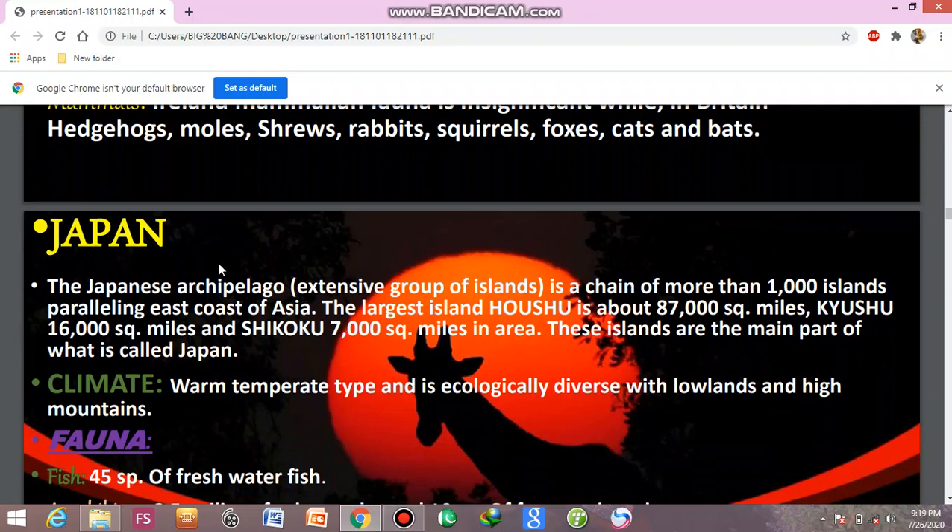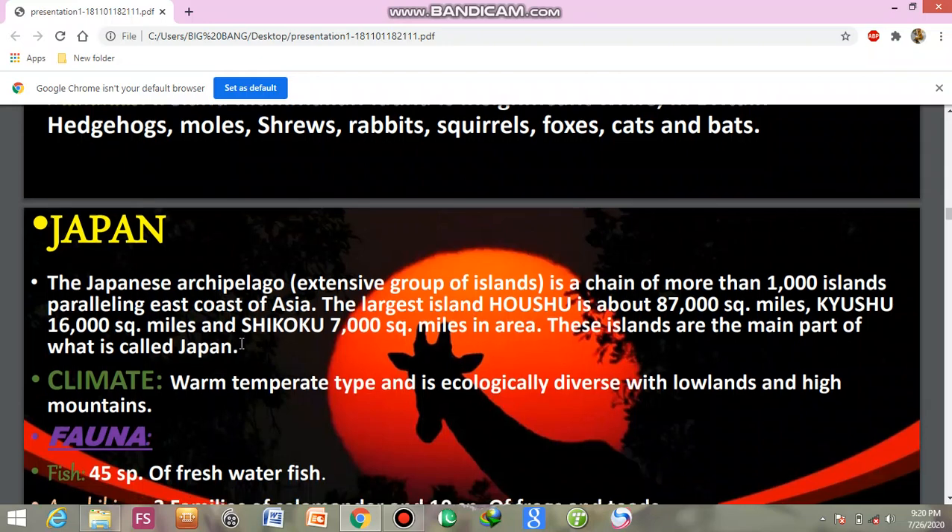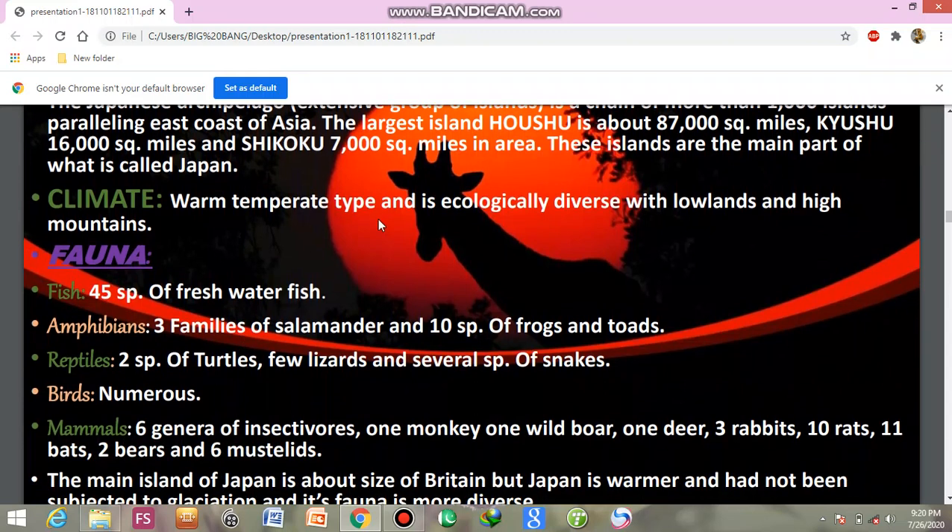Japan is an archipelago — meaning an extensive group of islands — with over 1,000 islands paralleling the east coast of Asia. The largest island, Honshu, is about 87,000 square miles, and Shikoku is about 7,000 square miles in area. These islands form the main part of Japan. Japan's climate is warm temperate type.